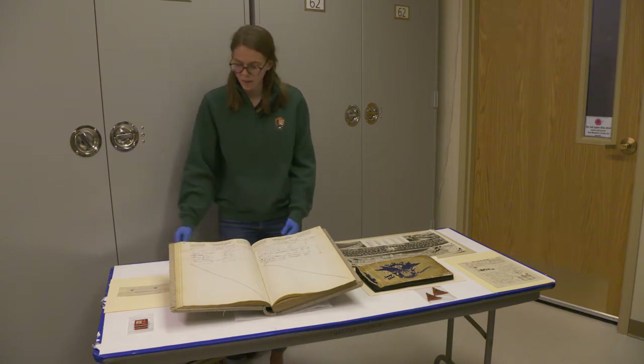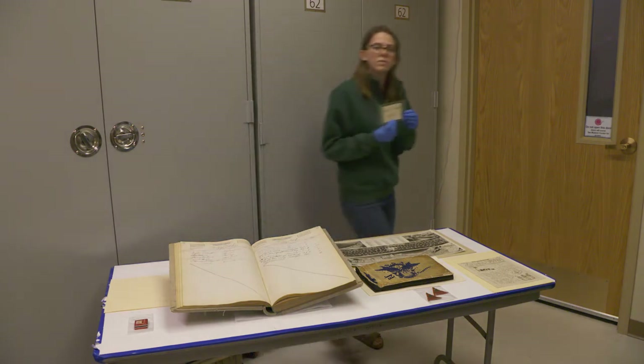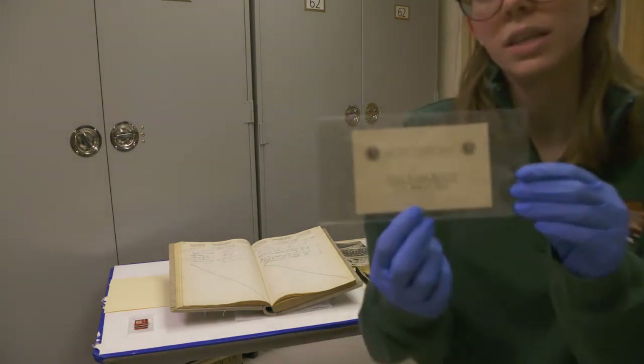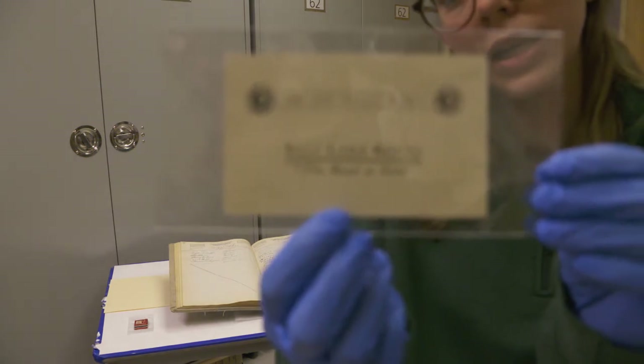The first item I wanted to show you is a dedication card from when Zion became a national park. The land was first set aside as public land as Mukuntuweap National Monument in 1909, and it received national park status as Zion National Park in 1919.